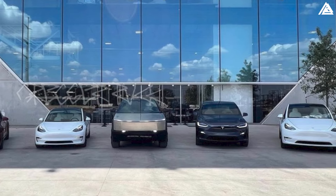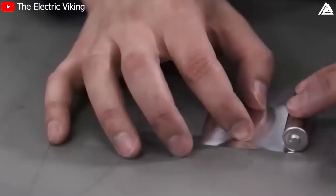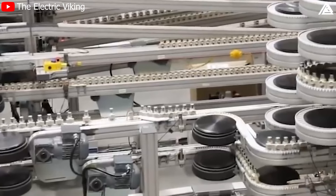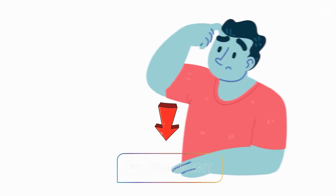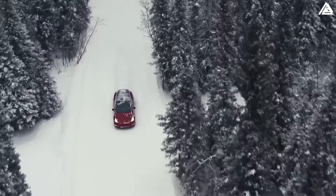What are your thoughts on these exciting developments in Tesla's battery technology? Do you think these advancements will significantly impact the EV market? Share your views in the comments below, and don't forget to like this video and subscribe to our channel to stay updated on the latest in Tesla and electric vehicle technology. Your support helps us bring you more insightful content, so stay tuned for our next video.